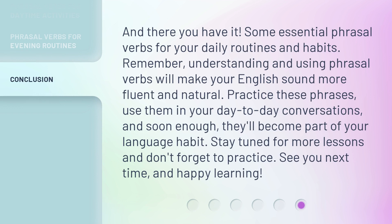And there you have it — some essential phrasal verbs for your daily routines and habits. Remember, understanding and using phrasal verbs will make your English sound more fluent and natural. Practice these phrases, use them in your day-to-day conversations, and soon enough, they'll become part of your language habit. Stay tuned for more lessons and don't forget to practice. See you next time, and happy learning!